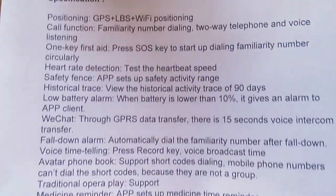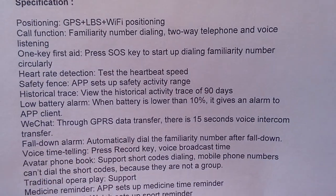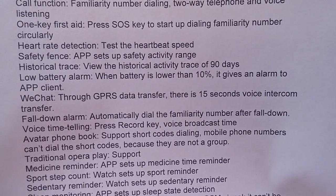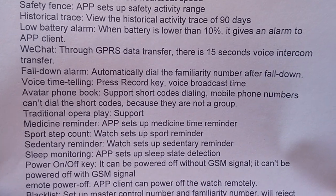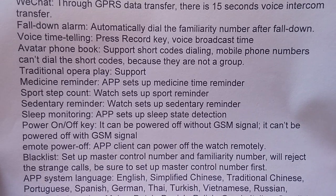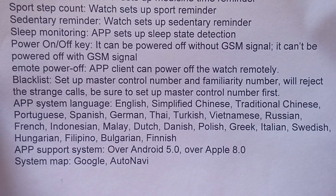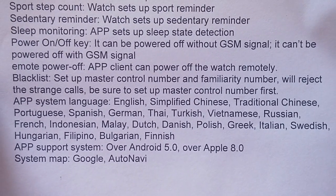It has familiarity number dialing to a telephone and voice listening. It's basically a spy watch meant for working with the elderly and children. So you want to make sure when you set this up, you're doing it legally and properly, and that it's for the right purposes. If you get it all set up, you should be able to use this as a very efficient method of keeping track of your loved ones.